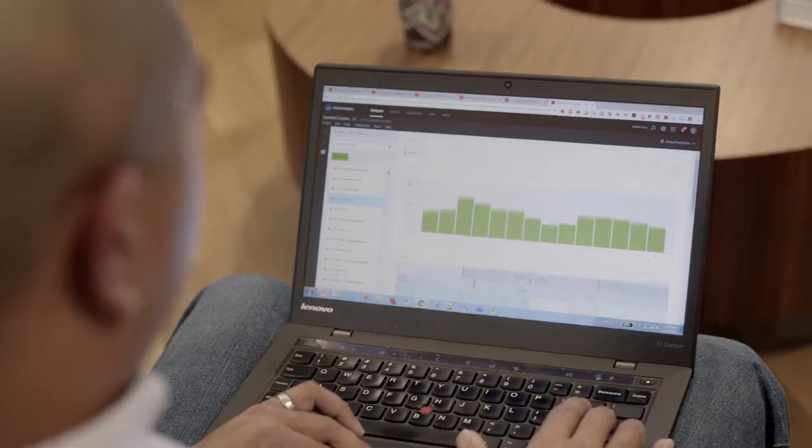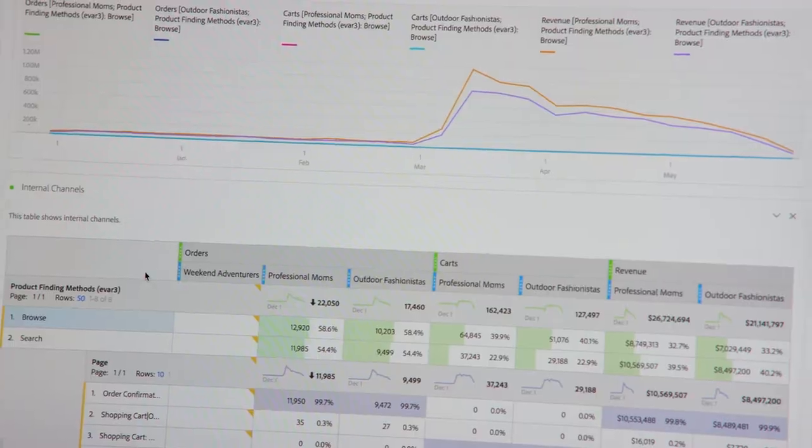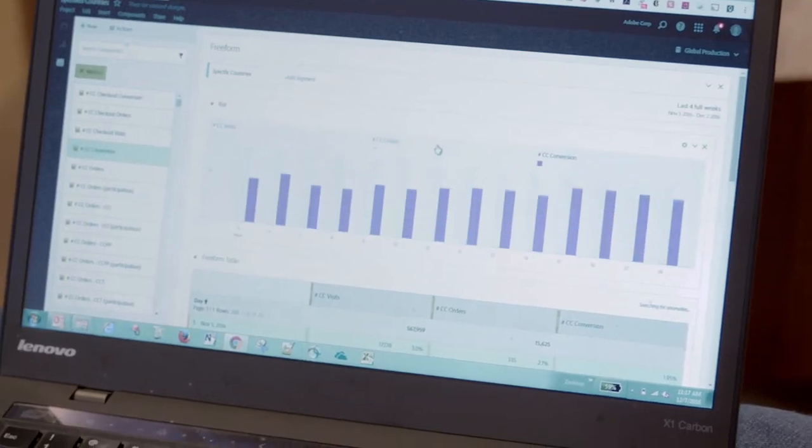Analysis Workspace is our new visual experience that allows you to drag and drop different dimensions and elements onto a canvas to create ad hoc queries against huge data sets and do that with results returning in seconds. Our customers wanted to be able to paint a picture with data and be able to tell a story with it.